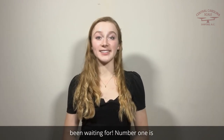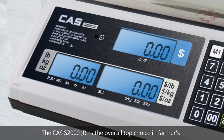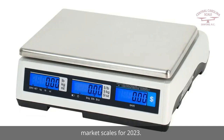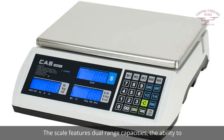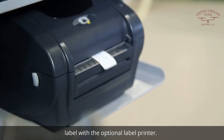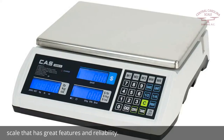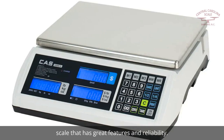Number one is the Cass S2000 Junior retail scale — the overall top choice in farmers market scales for 2023. The scale features dual range capacities, the ability to weigh in pounds, kilograms, or ounces, and you can easily print out a basic label with the optional label printer. The S2000 Junior is our top pick for 2023 if you're looking for a legal-for-trade price computing scale with great features and reliability.